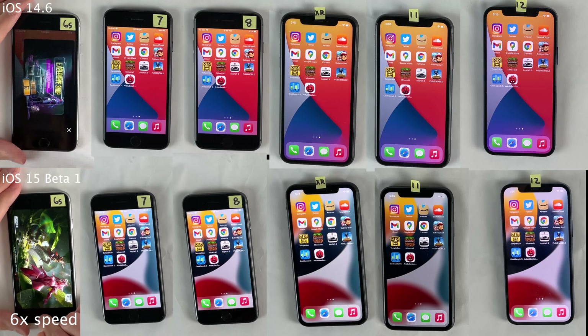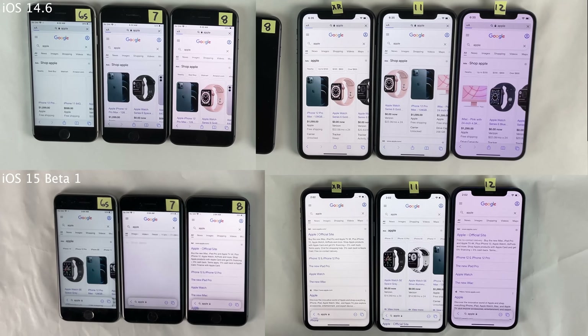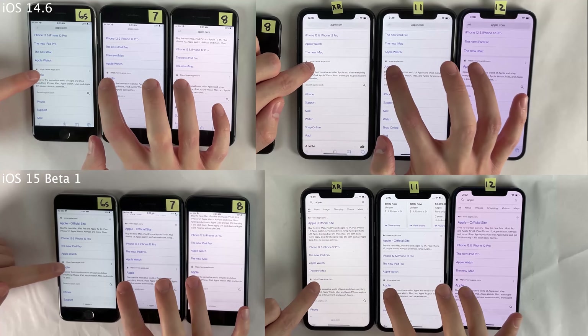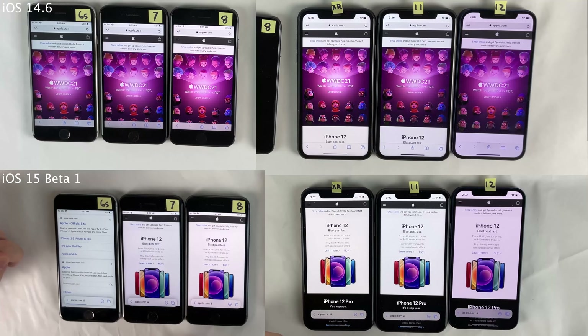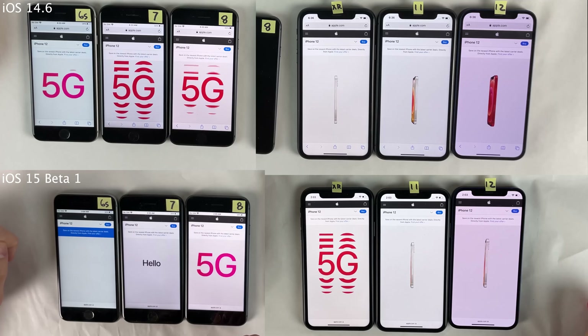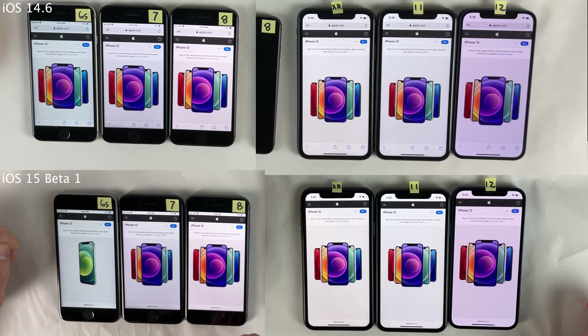Next, I just want to load a few web pages in Safari. Of course, iOS 15 has a brand new Safari design, and as always with web page loading tests, keep in mind that it largely depends on the internet connection you have, so take tests like this lightly. As you're seeing here, there are no problems whatsoever — they're both loading web pages super quick. Loading a few more, the result is the same: very little difference between the two iOS versions on all devices.